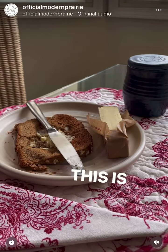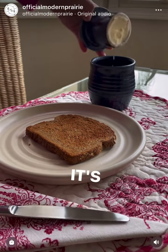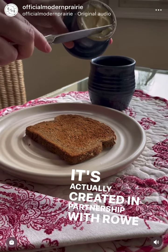This is why everyone needs a butter bell. This is our Modern Prairie butter bell, actually created in partnership with Roe Pottery.